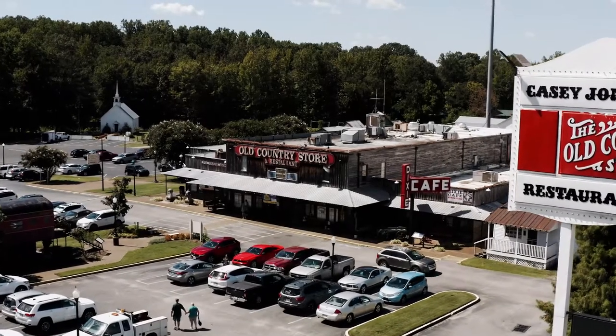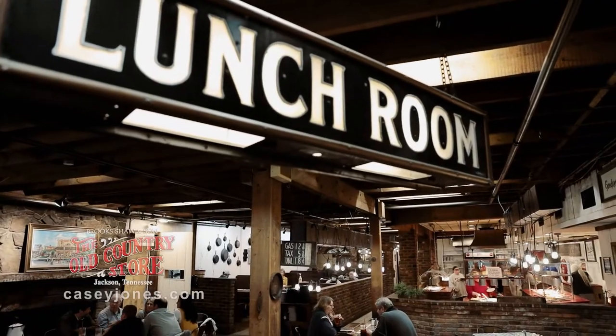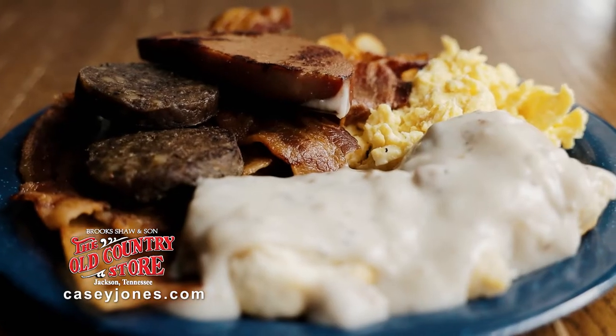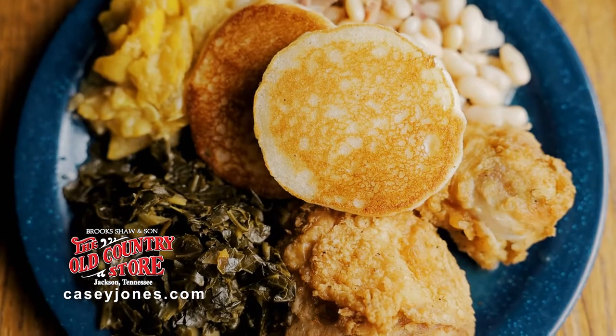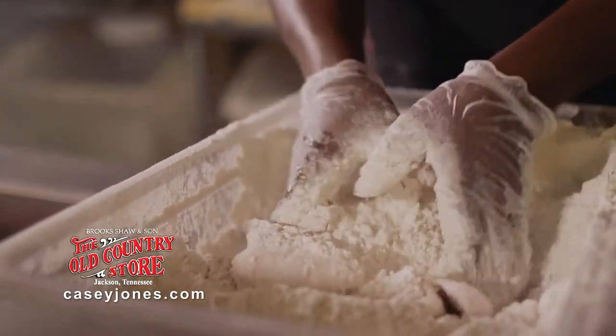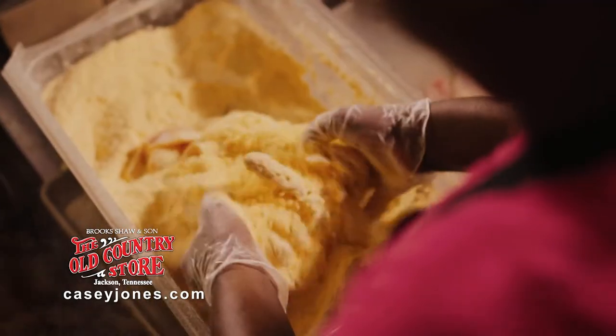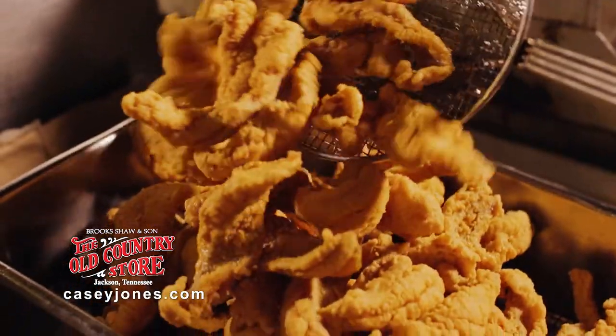Make Casey Jones Village your family destination. Folks, this is down-home southern cooking at its best. Breakfast, lunch, and dinner made fresh every day using old family recipes at the Old Country Store restaurant, like our fresh chicken and Mississippi Delta raised catfish battered in our own special seasonings.